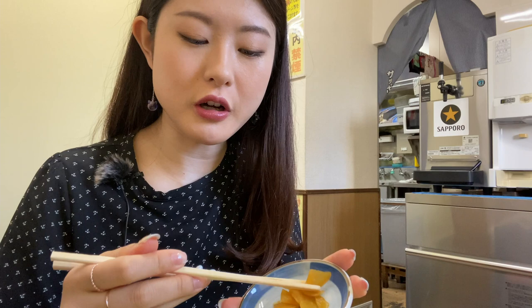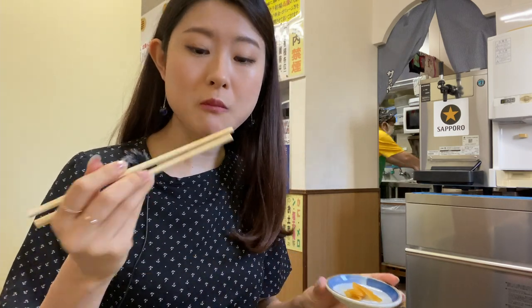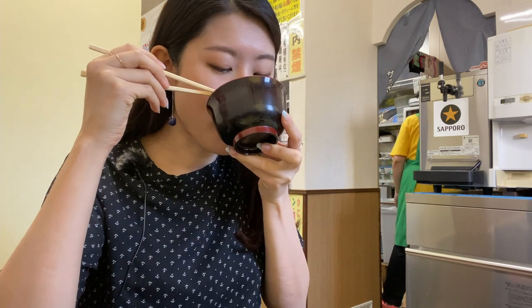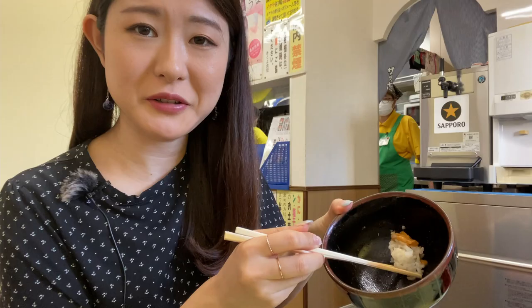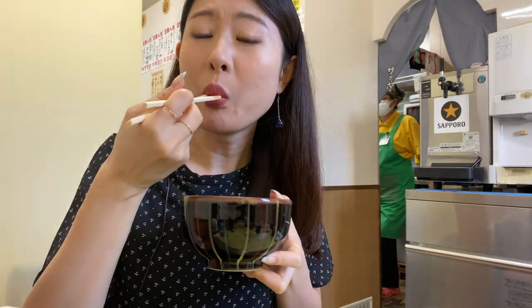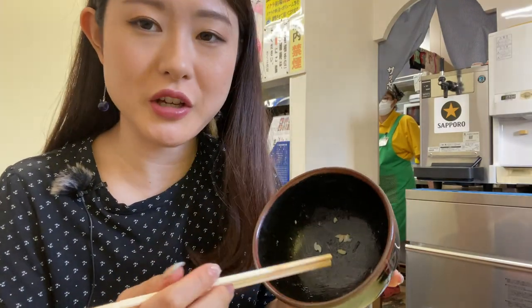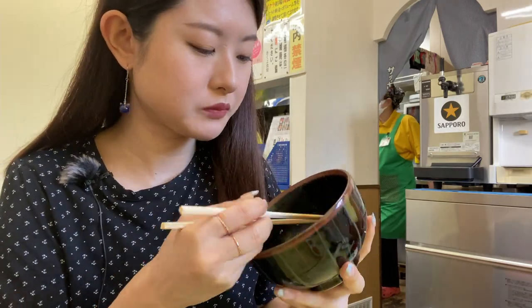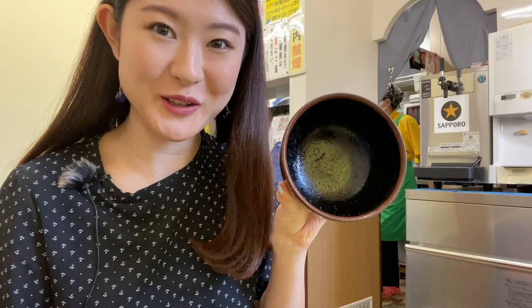The donburi also comes with pickles and seaweed miso soup. Last bite of donburi! In Japanese schools and families you get educated to eat every grain of rice, so I had to do that — conquered 100 percent.